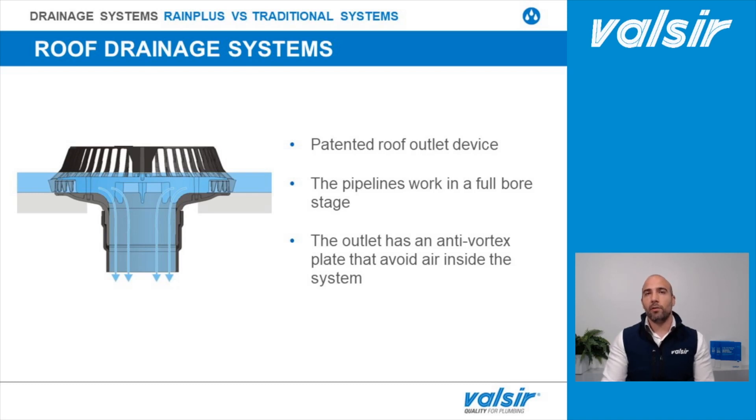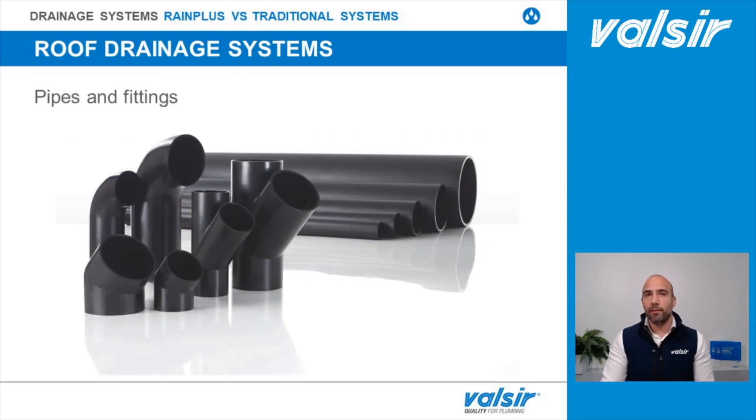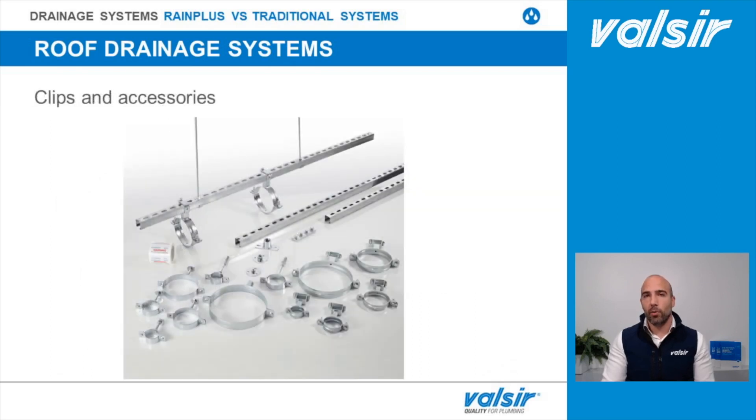We then have pipes and fittings. A syphonic system works on the basis of negative pressure, so there must be no leakage of air from the outside to the inside of the pipes. This is the reason why push-fit pipes and fittings cannot be used. HDPE pipes are the only ones that fit the purpose, as the fittings are realized with butt welding or electrofusion coupling, making the system airtight.